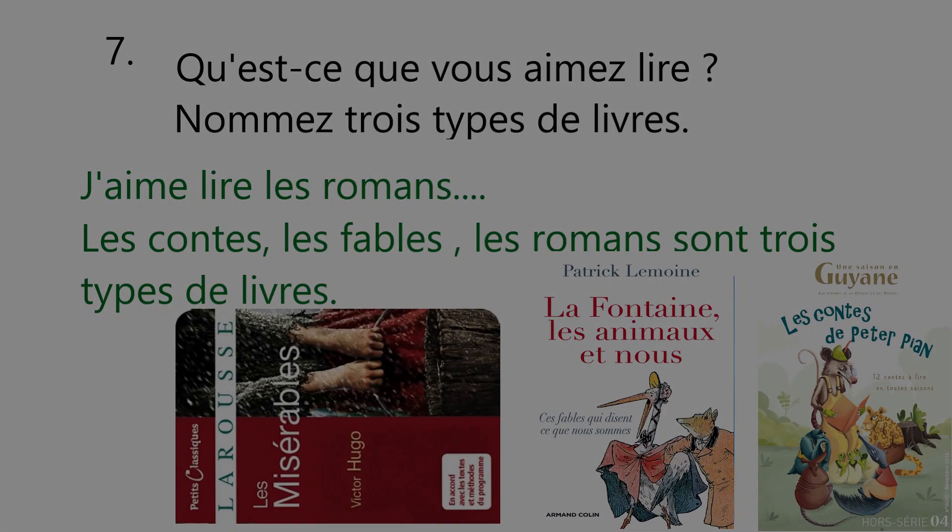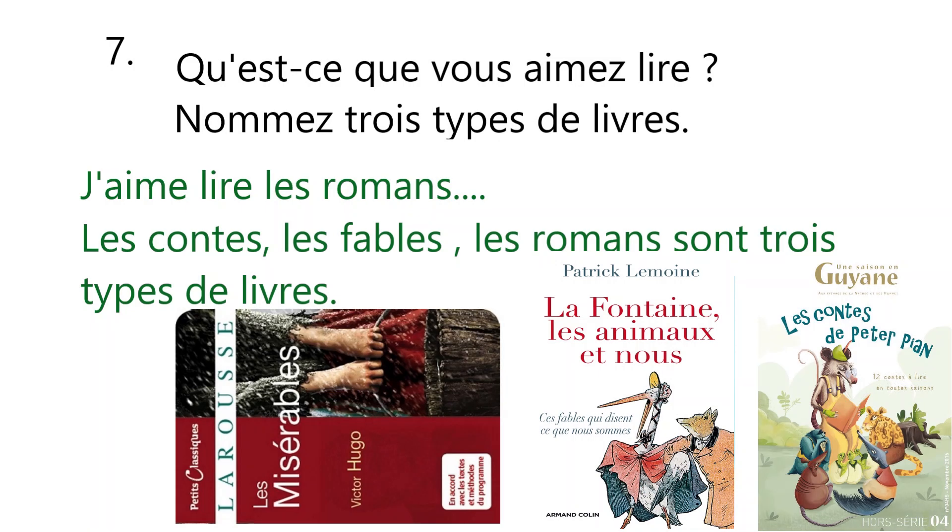Now, question number 7. Qu'est-ce que vous aimez lire? Nommez trois types de livres. What do you like to read? Name three types of books. J'aime lire les romans. I like to read novels. Les contes, les fables, les romans sont trois types de livres. Tales, fables, novels are three types of books.